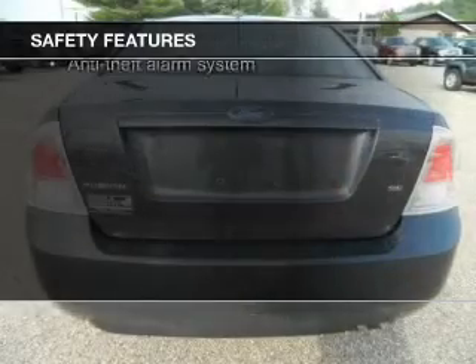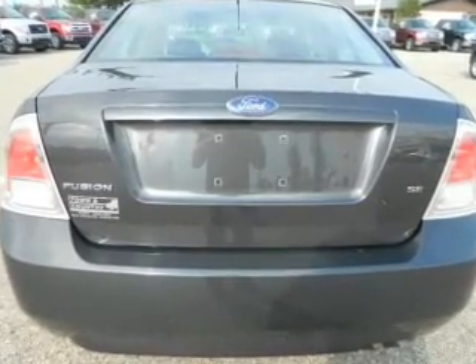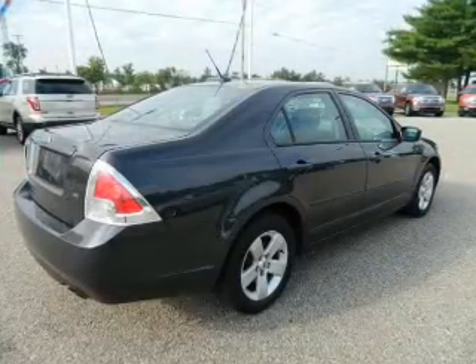Fog lights, curtain head airbags, side airbags, independent suspension, a passenger airbag, and front ventilated disc brakes.